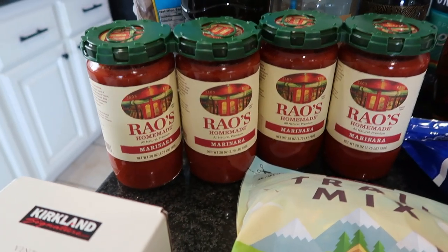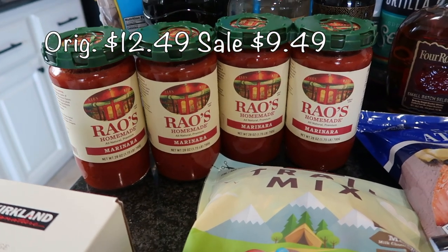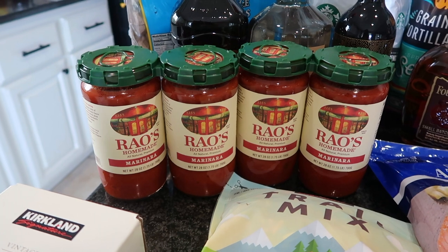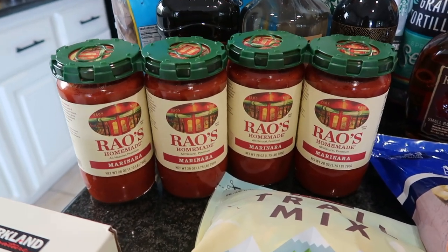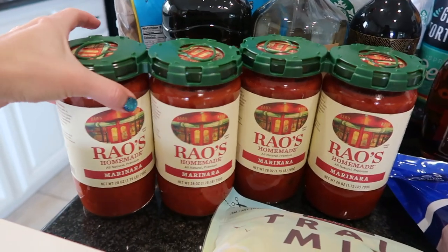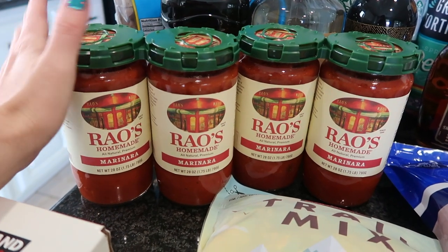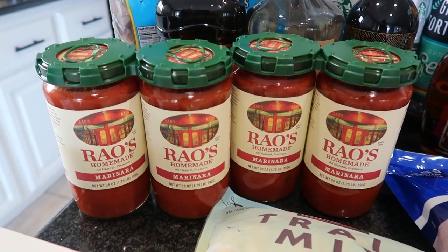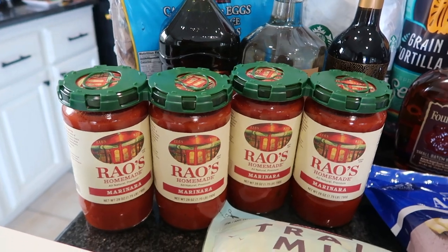I was beyond thrilled to see this on sale this month. I was looking at the sales booklet and this was on sale beginning around March 8th, so I held off as long as I could and grabbed two of them. I may go back to get extra because these are absolutely delicious — these are the cleanest marinara sauces on the market in my opinion. They're a little more pricey, but catching them on sale is a great deal.